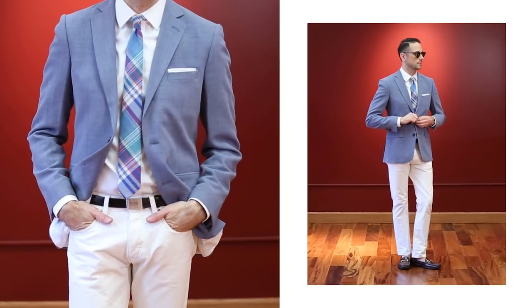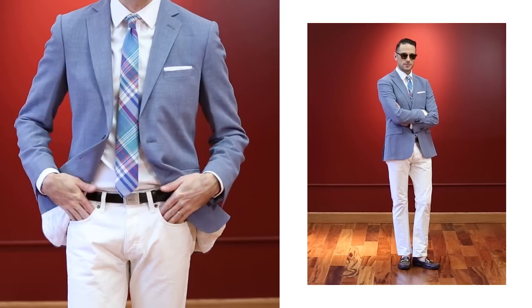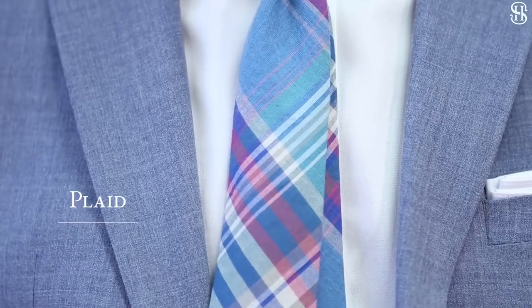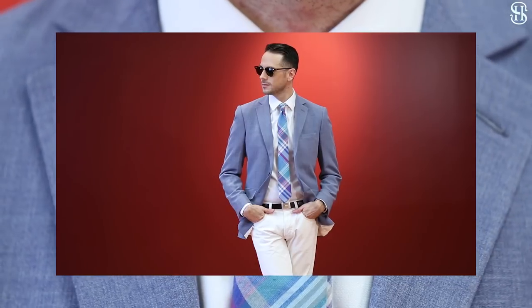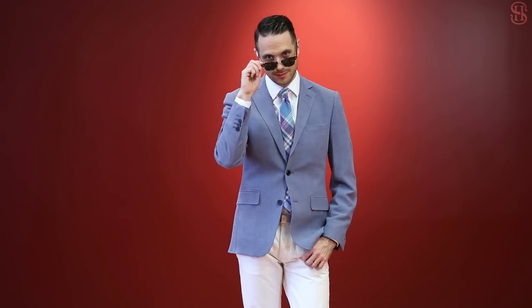Even if you consider your style fairly conservative, I think it's important to own at least one tie that's somewhat bolder and a little bit fun. A colorful plaid tie will deepen your collection and ensure that you're good to go when you want to add a little extra pop to a spring or summer look. When you're working with a bold pattern or print, a good rule of thumb is to keep the rest of your outfit as simple as possible. This will prevent your look from being too busy and will really showcase the interesting item.